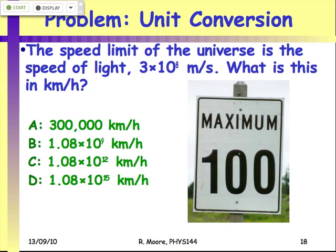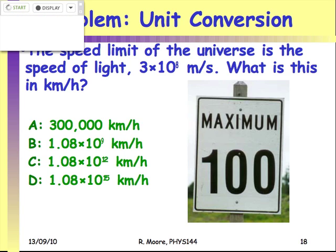Here's our first use of a clicker. The speed limit of the universe — the speed of light — is roughly 3 times 10 to the 8 meters per second. The question is: if you were going to write a speed limit sign in kilometers per hour, how many kilometers per hour would that be? Take one minute to put in your answer.